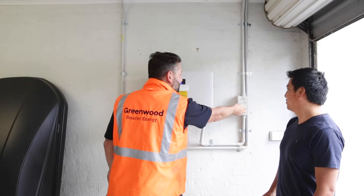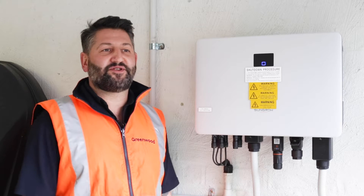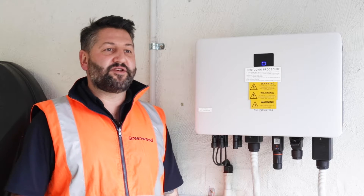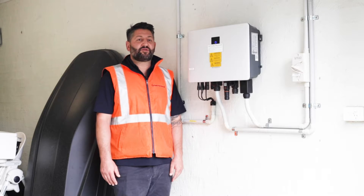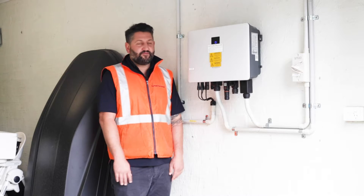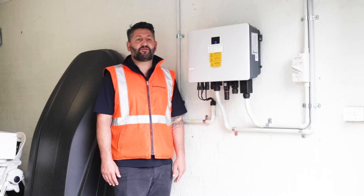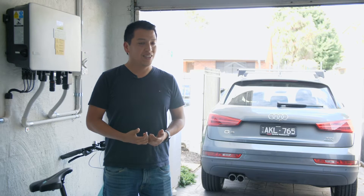Greenwood Solutions came up with a 6.6 kilowatt system with a 5 kilowatt inverter. We partnered with SunGrow and installed their hybrid model inverter. It works as a normal solar system, but when it comes to installing batteries — hopefully in the near future — you simply attach the batteries below and the system will integrate smoothly. We've thought about it proactively instead of being reactive, to make it look and work efficiently.